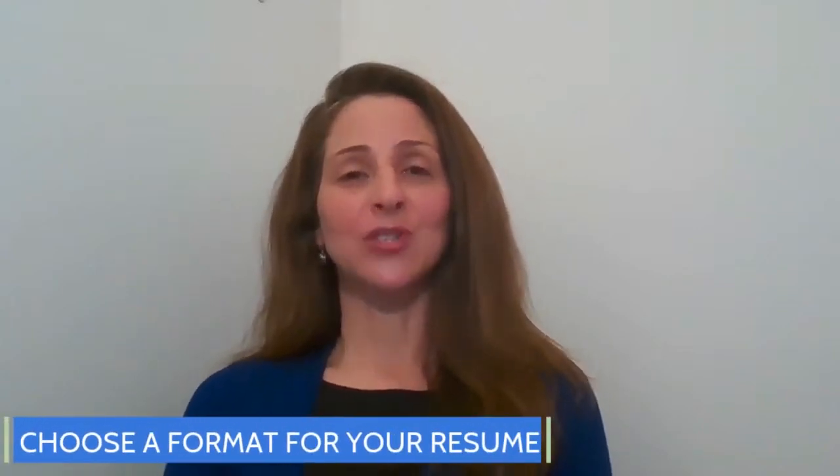It's important to tailor your resume to the job posting of interest. When you're in the active job search, you want to avoid using the same resume for each and every job posting that you express interest in. Today we're going to talk about the steps that you can follow to help you customize your resume.